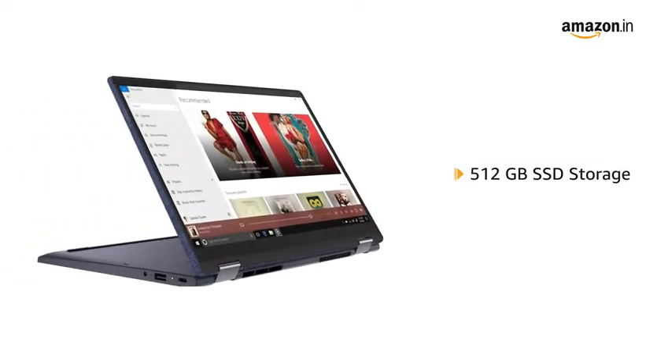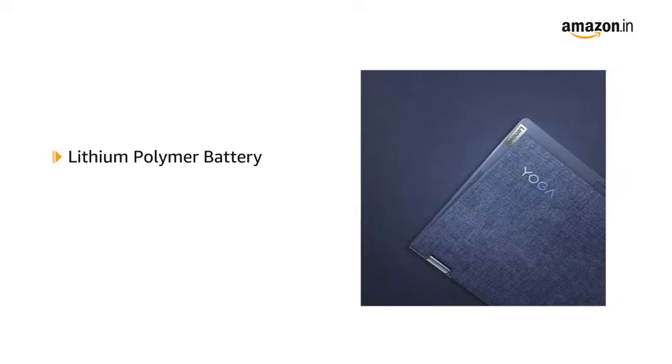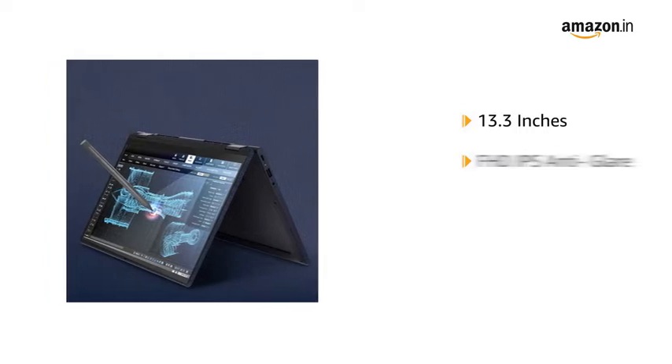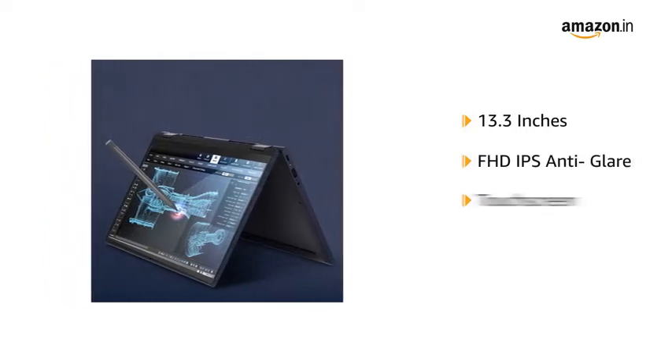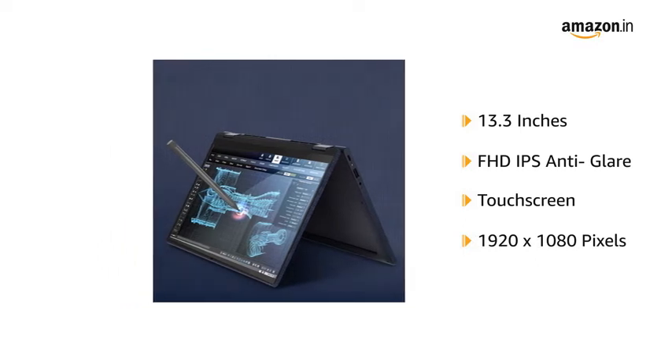It has 512GB SSD storage, is powered by a Lithium Polymer battery, and offers up to 12 hours of battery life. The display is a 13.3-inch IPS anti-glare touchscreen with a Full HD resolution of 1920 x 1080 pixels.